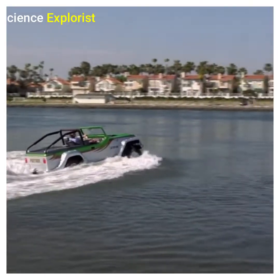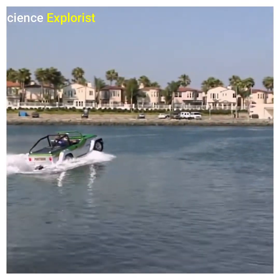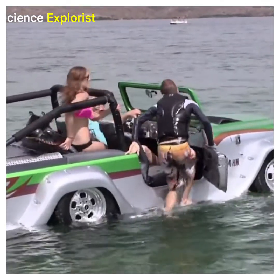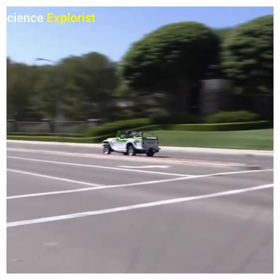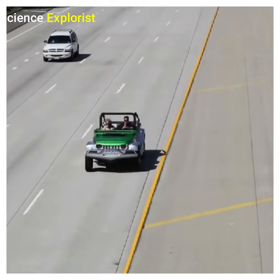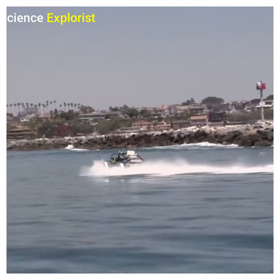Driving on water. This looks like a scene straight out of a James Bond movie, but this is actually a real-life moment captured in Dubai. Some people in the city are so rich that they are bored of yachts. The watercar pictured here is owned by one of the crown princes of Dubai, Sheikh Hamdan bin Muhammad al-Maktoum. He owns a total of six of these, and altogether they cost over $800,000.